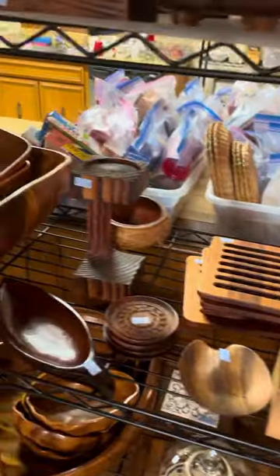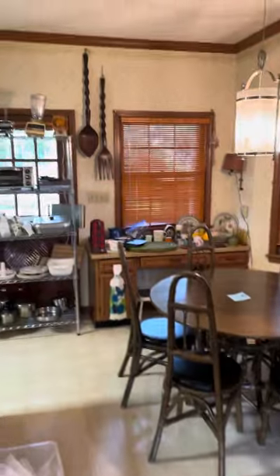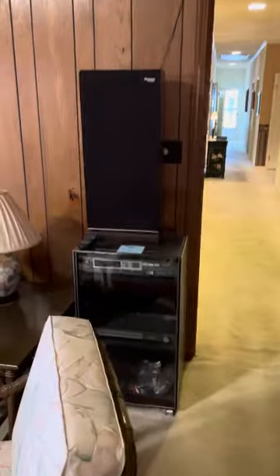Wooden forks and spoons — there's a wooden fork and spoon on the wall, actually two sets here. We have a TV, VCR, a stereo, and two speakers.